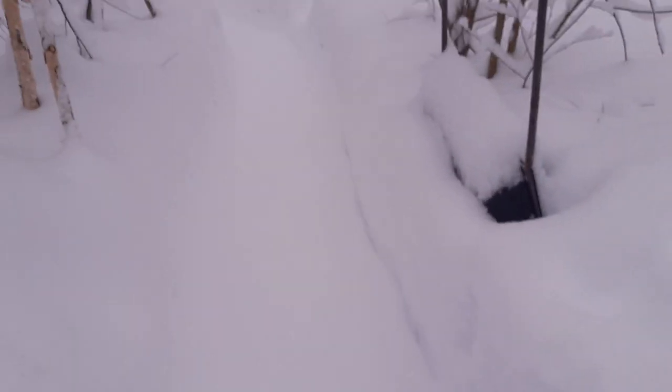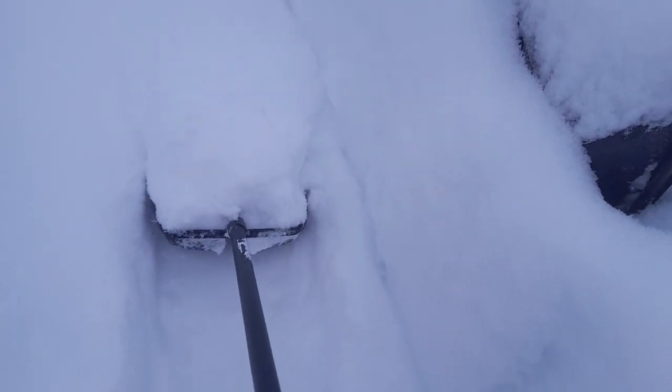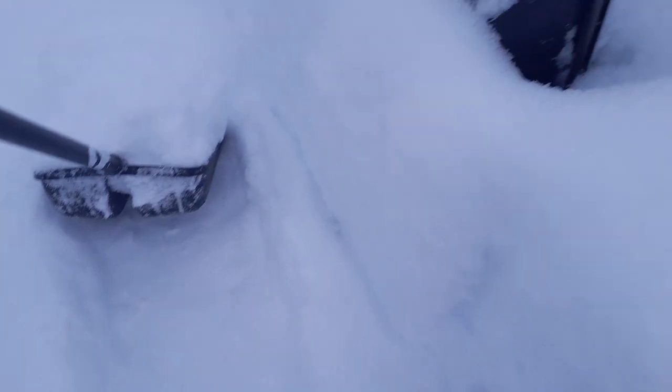There you see lots of fluffy snow, and this is my walkway — a good 15, almost 20 centimeters of new snow.